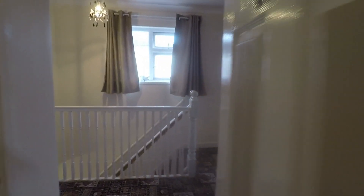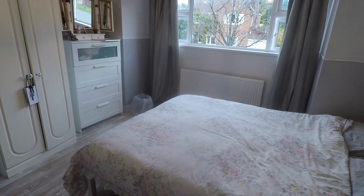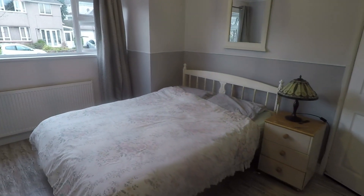Towards the front of the property we have two more bedrooms. First is a single room, neutral in design with space for a single bed. Then we have the master bedroom, again a lovely large double room with plenty of space for all your bedroom furniture.